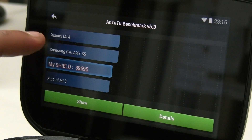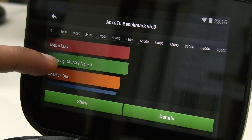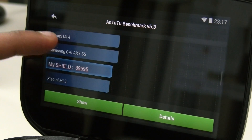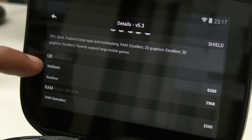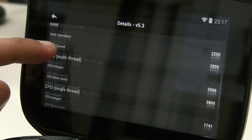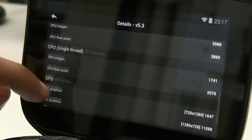The Nvidia Shield scores 39,695 on Antutu, which puts it pretty much right at the top of the charts. This isn't quite chart-topping like the MX4, but in terms of real-world performance I'd say it actually performs better. The reason it may score slightly less than devices such as the HTC One M8 is possibly because it has a slightly lower clock speed, and it could also be due to optimisation issues.